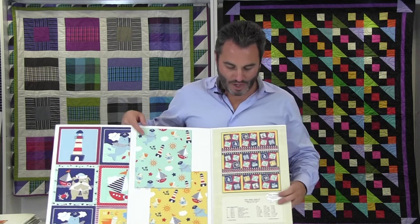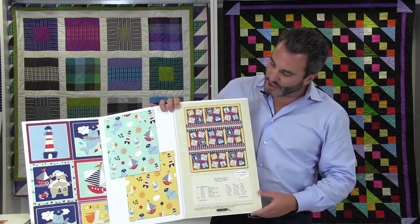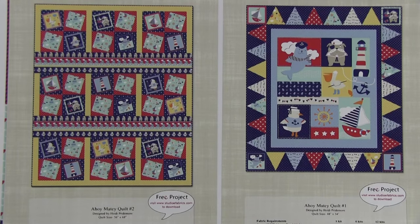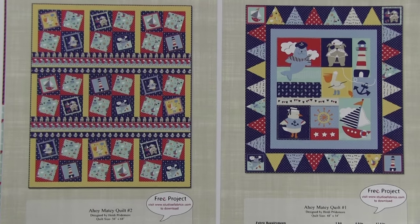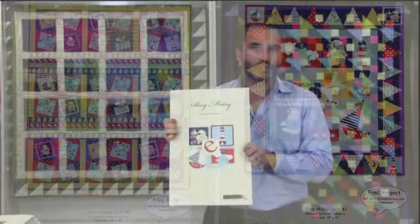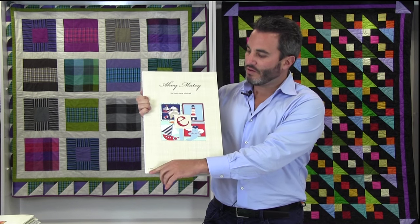Of course we have free projects. This project uses the little squares — they're cut out and kind of off-balance, not straight, which is a nice little effect. This is called Ahoy Matey Quilt 2, designed by Heidi Pridemore, and it is 50 by 68. On the back we have Ahoy Matey Quilt No. 1, also designed by Heidi Pridemore, which uses the panel right in the center. That's Ahoy Matey by Mary Jane Mitchell, 12 SKUs, ships in May.